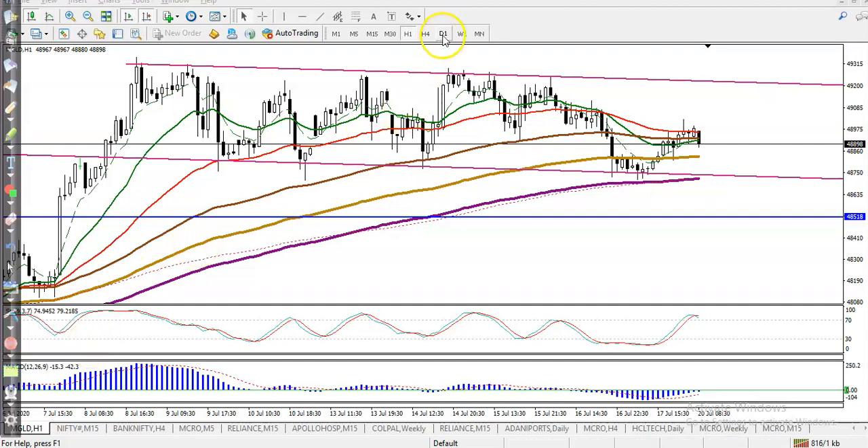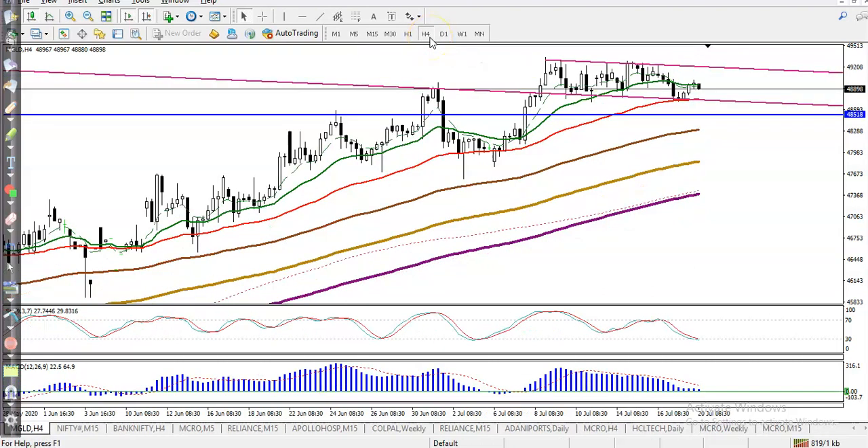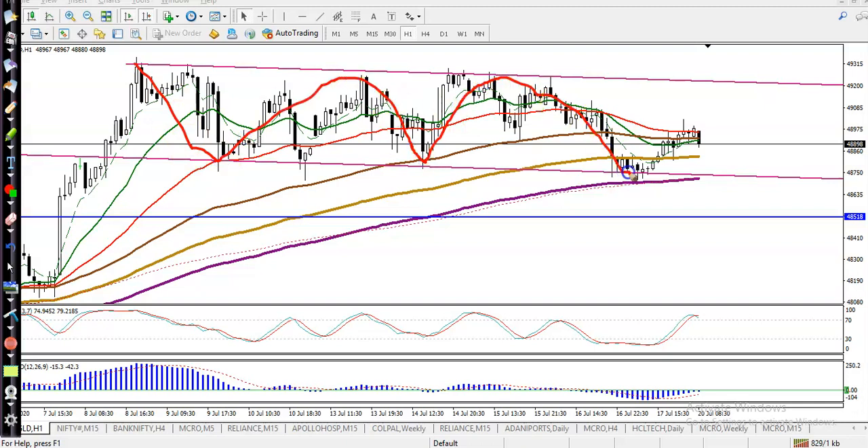This is gold. You can see on the large time frame like daily it is clearly running an uptrend, and on H4 also running an uptrend. Right now you can see price is in a sideways move — it is consolidating in this area. And if you look at the small time frame like H1, you can see this is the consolidation area. Right now gold is running like that.